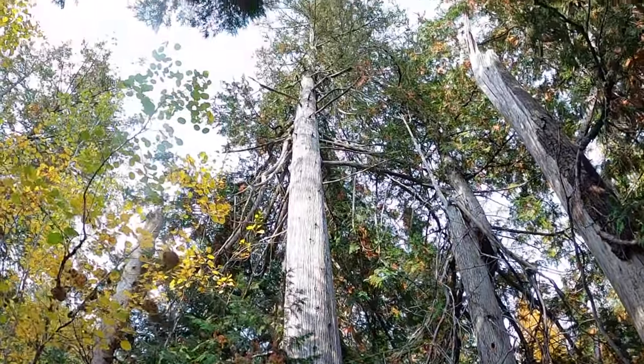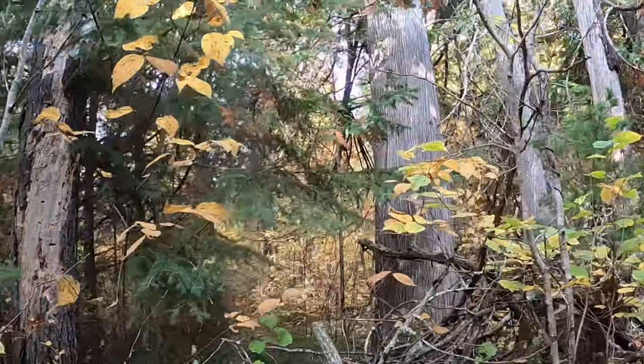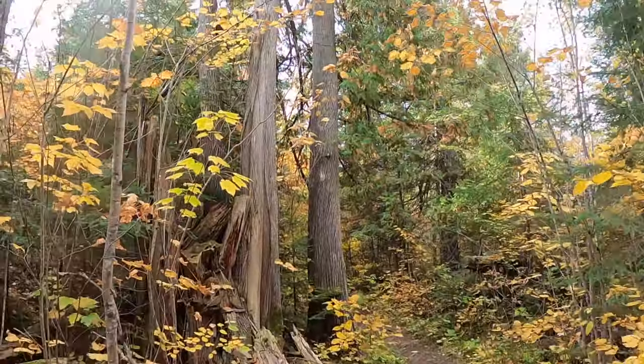That is the biggest cedar I've ever seen — has to be four and a half feet in diameter, straight as an arrow. Unreal. There's three huge ones here too.